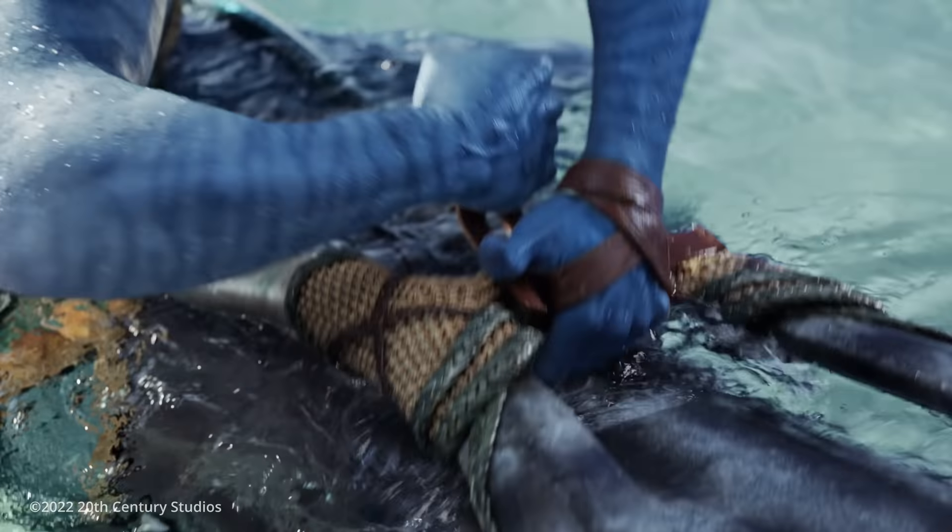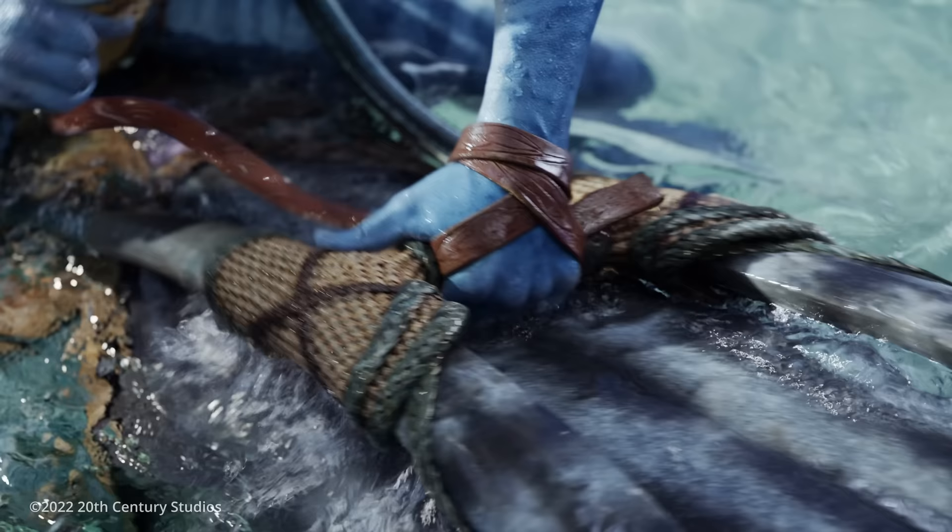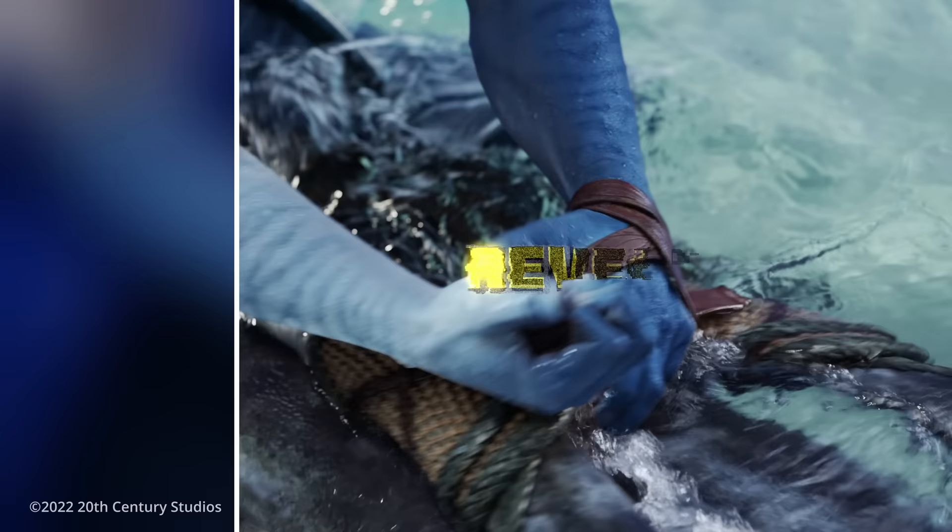You know that shot with the strap around the hand — that controversial shot that we just can't seem to get over? Today we're getting to the bottom of it and going straight to the source. Eric Seinden is here from WetaFX, who was the visual effects supervisor on Avatar: The Way of Water, and he brought with him some exclusive breakdown of the actual shot.